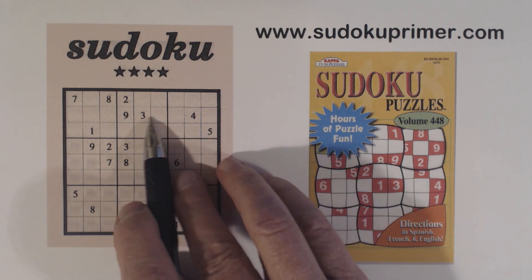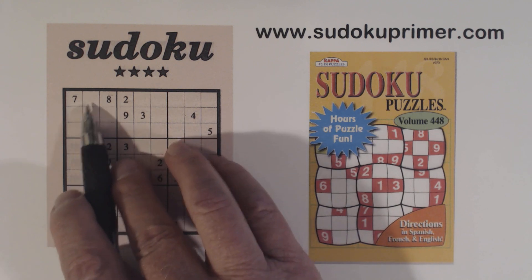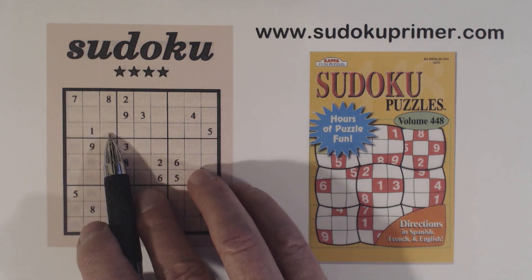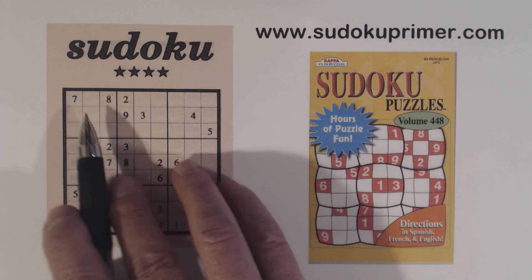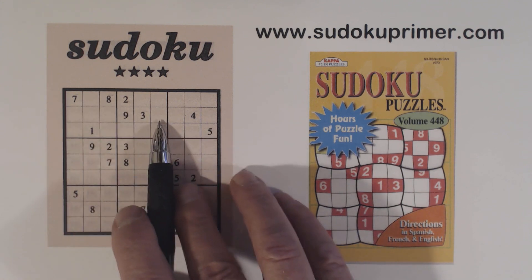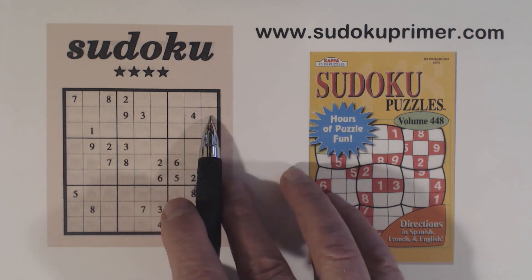The first thing I noticed is there's a 3, 4, and 9 in this row, and that makes these 3, 4, 9 triplets. So that leaves 2, 5, and 6 in this box. We can't solve the 3, 4, or 9, or the 2, 5, or 6, but that tells us these are 1, 7, 8 triplets.